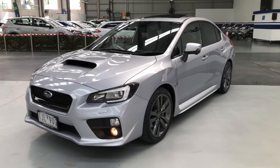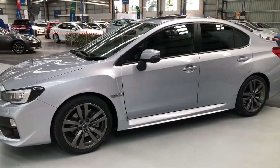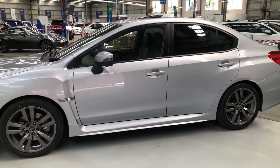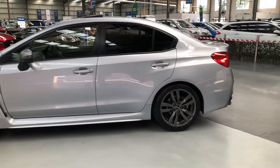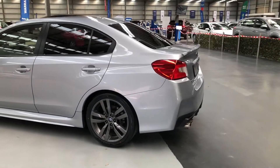Beautiful Rexy with glass sunroof, leather trim, privacy glass, rear camera, Harman Kardon Hi-Fi, and comfort access system, just to name a few of the features on this brilliant car.